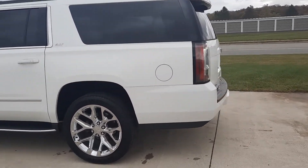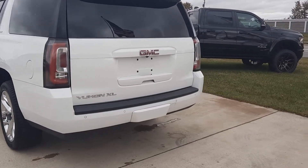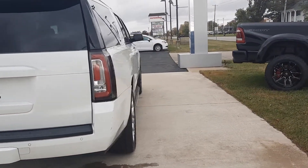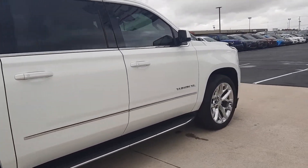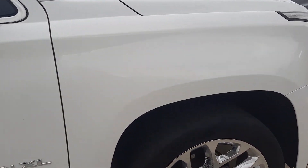This one does have running boards, front and rear park assist, and a power liftgate. The outside's in okay shape. Tires look decent all the way around — I'll show you one as an example.